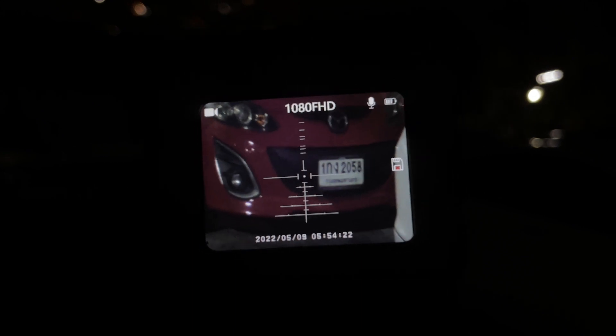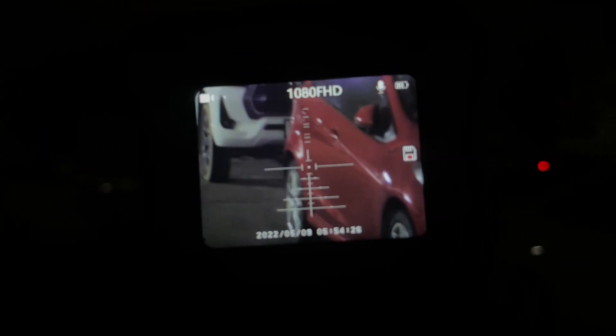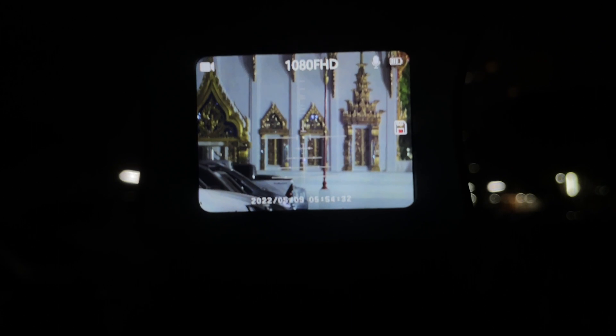And look at the street. Let me focus. Wow, look at that — you can see the number plates very clearly. All the cars, everything on the road.